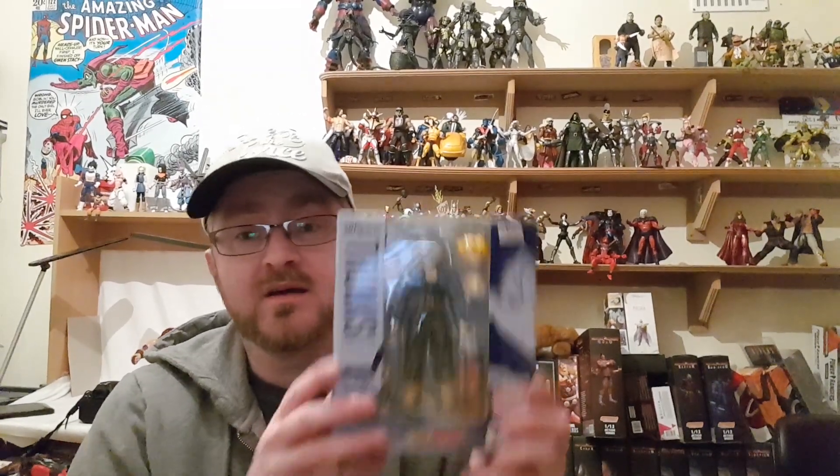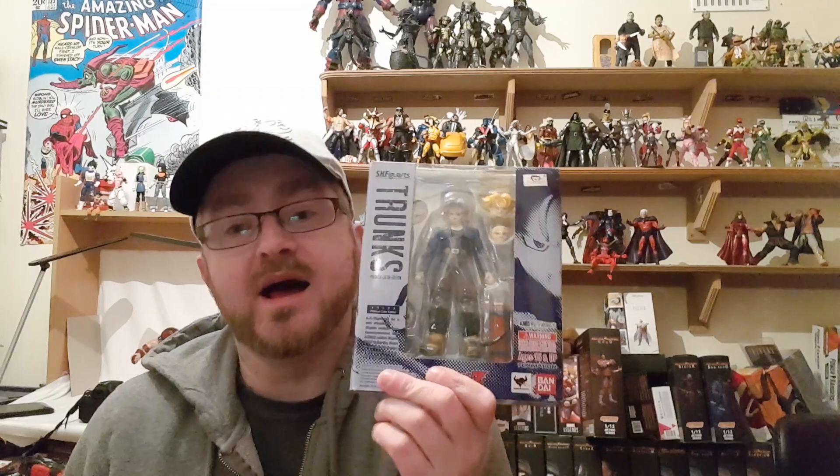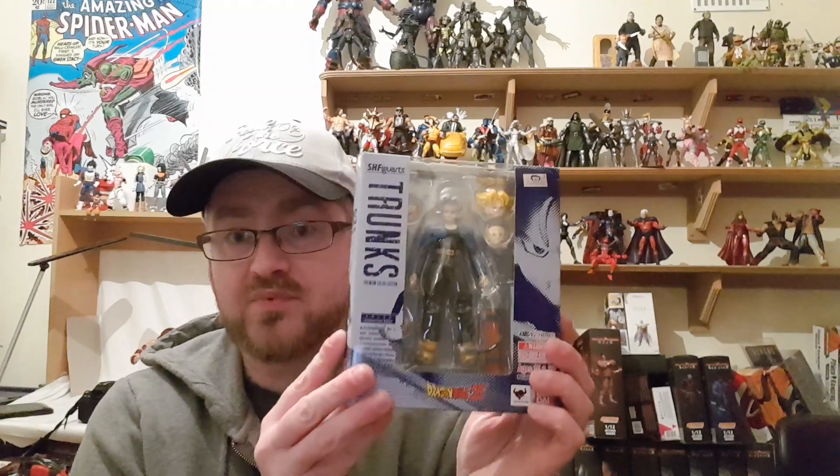Let me start with some Dragon Ball Z stuff. I got this Trunks from a guy on Facebook and I'm really delighted to have him. It coincided with me watching the Goku Black and Zamasu saga — that's when I first saw Trunks — and of course he also appears in the actual end of the Frieza saga in Dragon Ball Z.